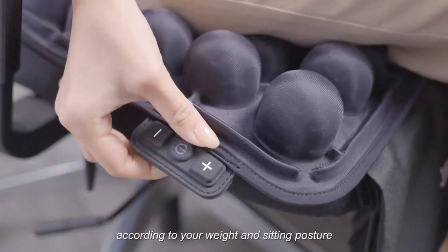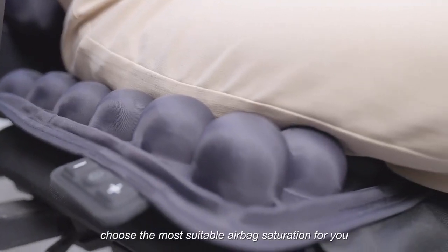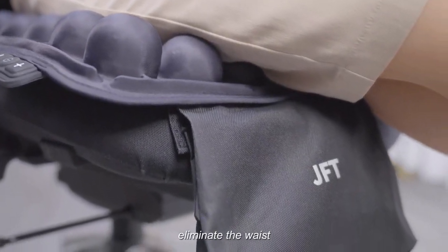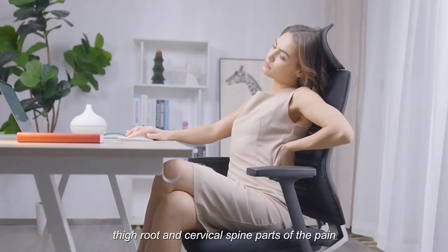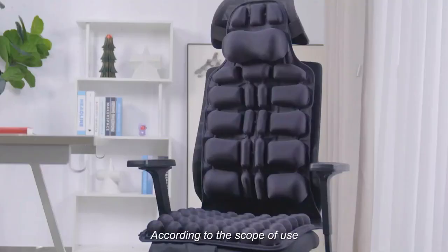The personalized static mode adjusts according to your weight and sitting posture, choosing the most suitable airbag saturation for you. This eliminates waist, thigh root, and cervical spine pain and numbness caused by sedentary sitting.